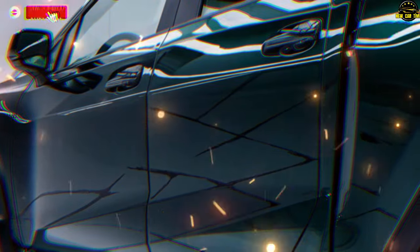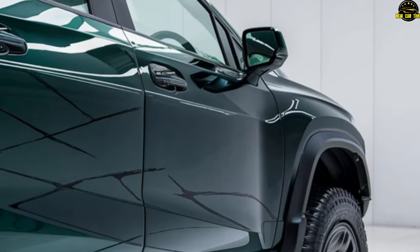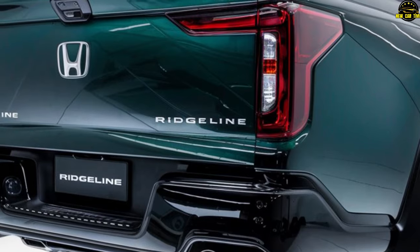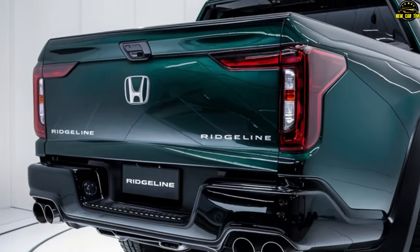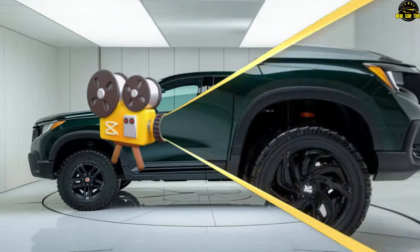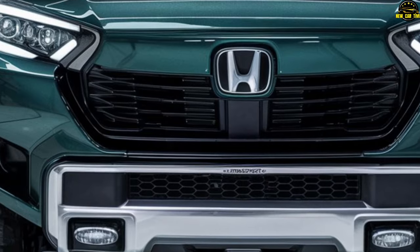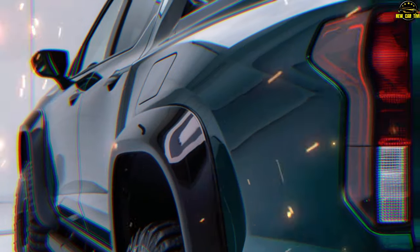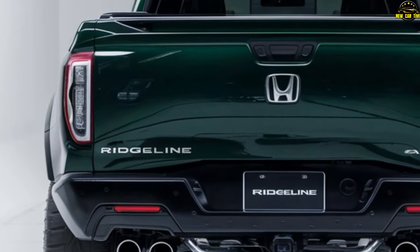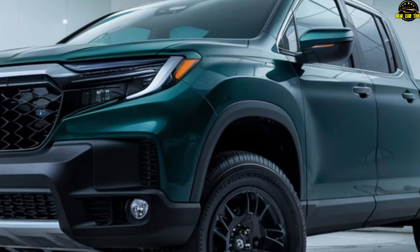2025 Honda Ridgeline — a curious journey beyond the asphalt. In a world where conformity reigns supreme, the Ridgeline stands as a beacon of uniqueness. Since its debut in 2017, this trailblazer has defied convention by opting for a car-based platform. Under the hood lies a 3.5-liter V6 engine, boasting 290 horsepower and 270 lb-ft of torque, with towing of 5,000 pounds. The Ridgeline's unibody architecture offers reassurance. Front-wheel drive comes standard, with optional all-wheel drive available for adventurous souls.